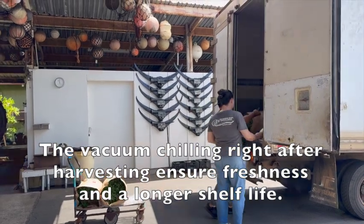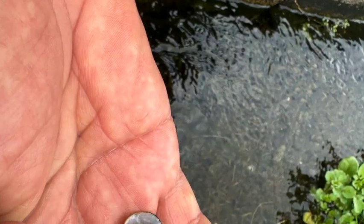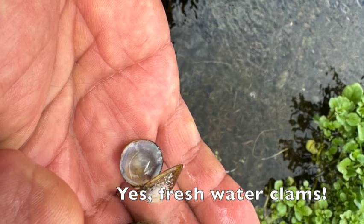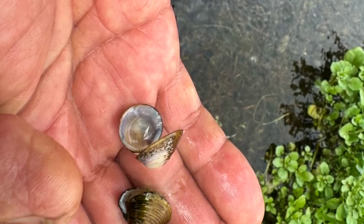In the fresh spring water you can find many things, like these clams. You can also find mosquito fish, crayfish, and even tadpoles.